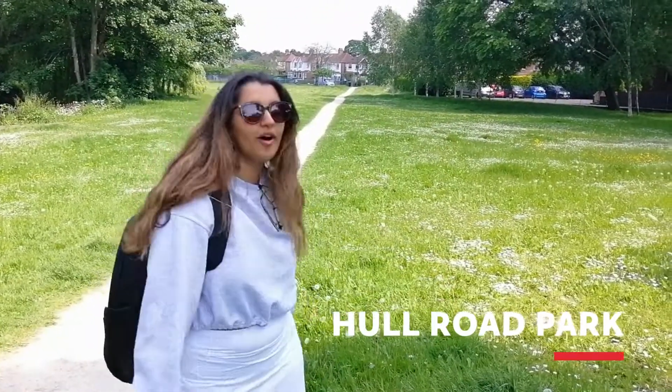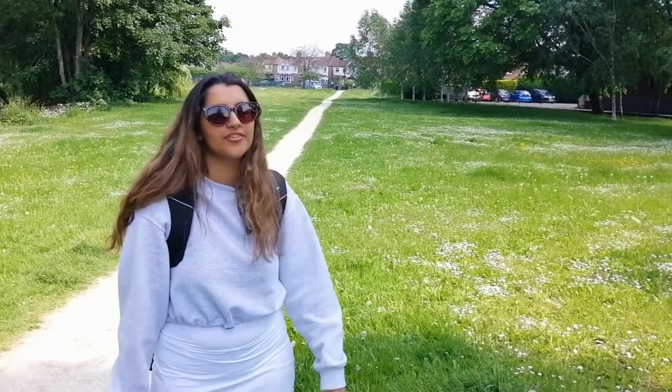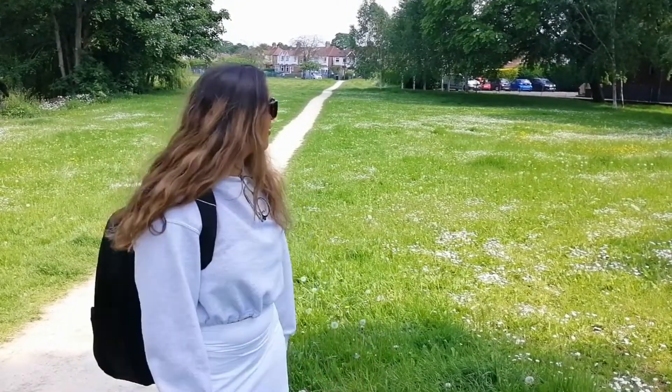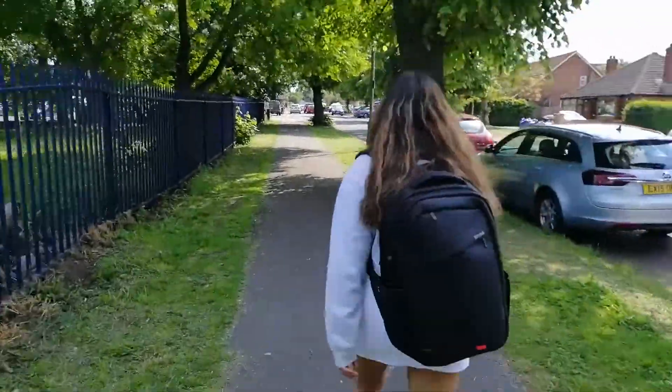So this is our first stop, which is Polar Road Park, which is right next to campus, maybe like a 5-10 minute walk. And it's where loads of the students live for second year. There's a big patch of greenery and loads of students are here around the summer.